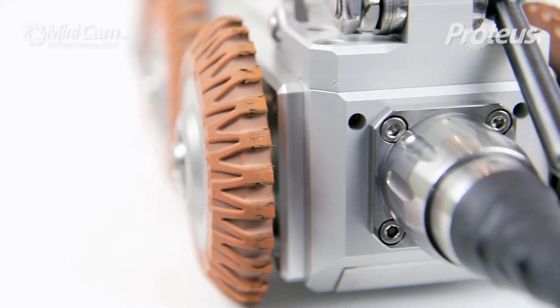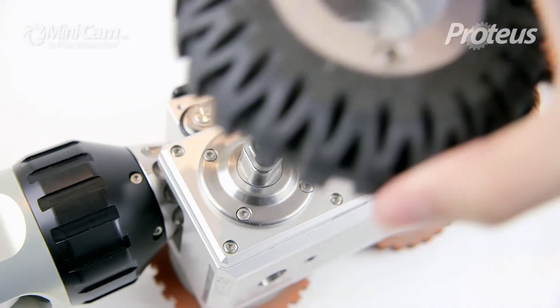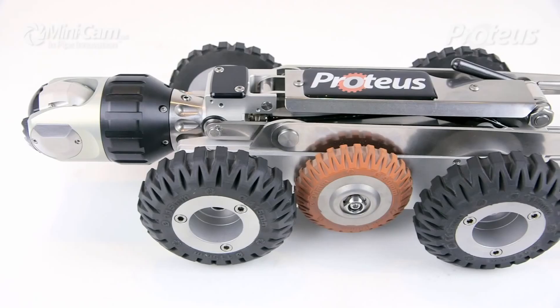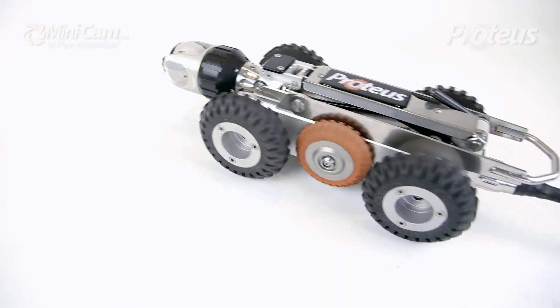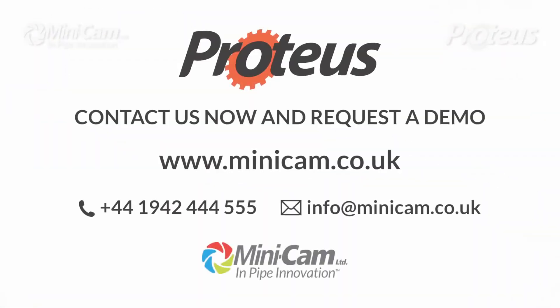But the innovation and features don't stop there. Proteus is incredibly feature-rich, making it suitable for virtually any situation, today and for years to come. Contact us now and request a demo. Minicam. In-pipe innovation.